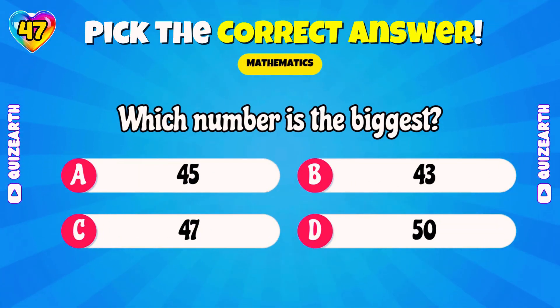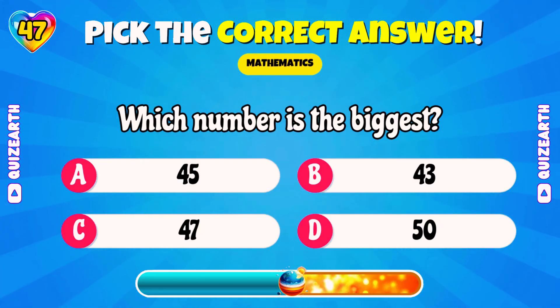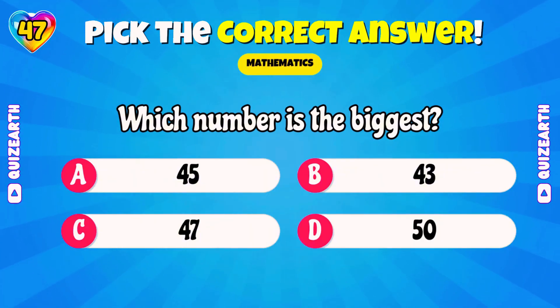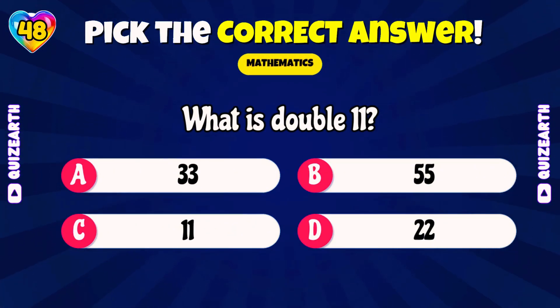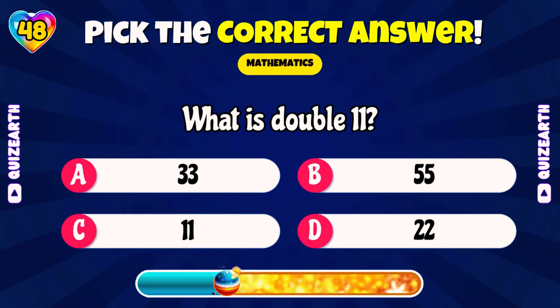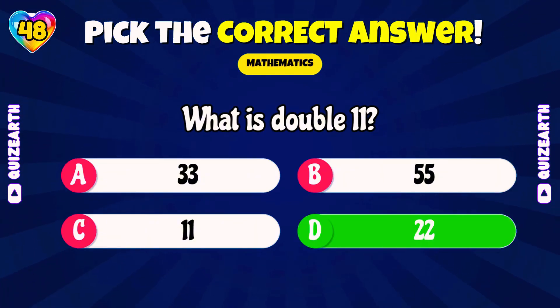Which number is the biggest? Perfect! 22!